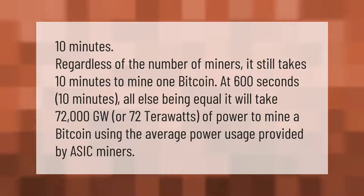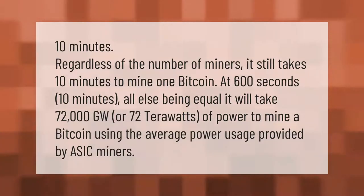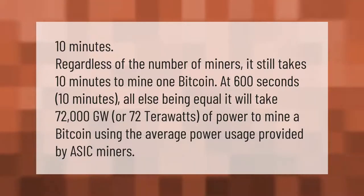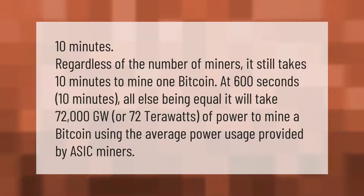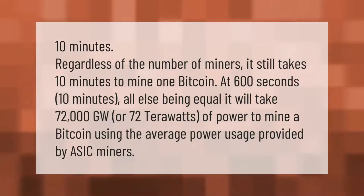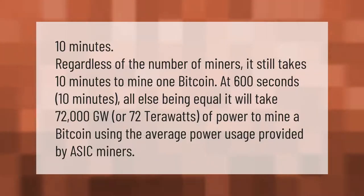Regardless of the number of miners, it still takes 10 minutes to mine one bitcoin. At 600 seconds — 10 minutes — all else being equal, it will take 72,000 gigawatts or 72 terawatts of power to mine a bitcoin, using the average power usage provided by ASIC miners.